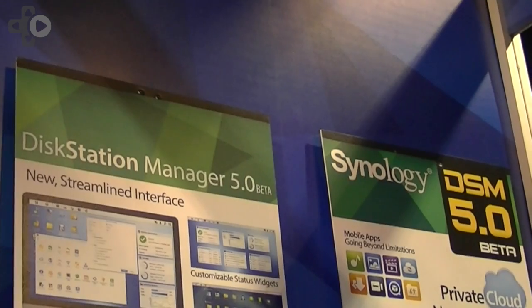Hello, my name is Thad Weil. I'm the Public Relations Specialist at Synology America. We're here at the Consumer Electronics Show for 2014 and we're starting our year big with the preview release of our next Disk Station Manager operating system, DSM-5.